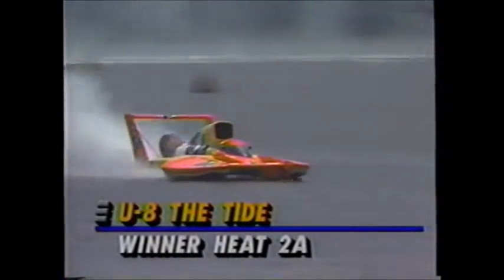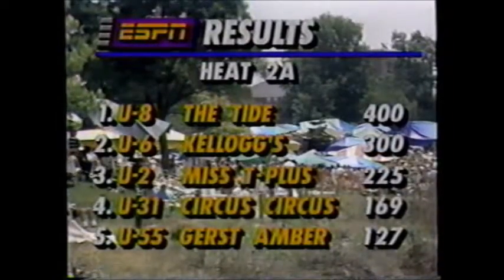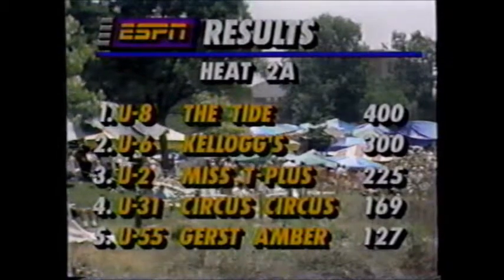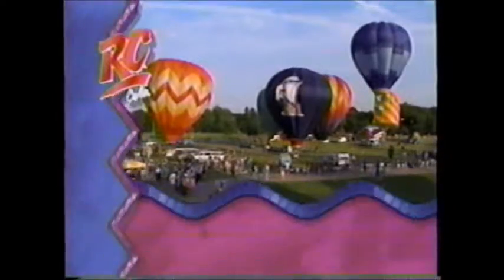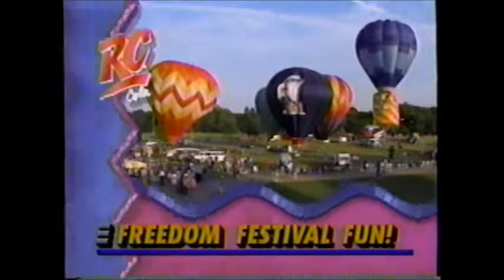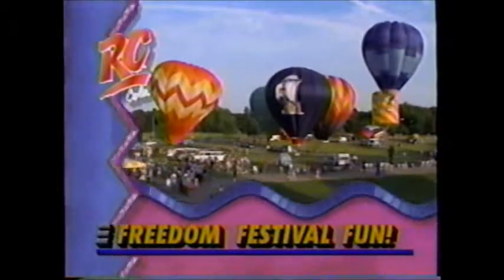And this boat is the quickest of them all in Heat 2A — the Tide boat. George Woods Jr. takes the win. That is going to make that crew happy. Kellogg's Frosted Flakes in second, Miss T-plus third, the Circus Circus in fourth, and Gerst Amber with Ken Muscatel finishes in fifth place. We'll be back to the Budweiser Thunder on the Ohio Freedom Festival right after this timeout. Jim Hendrick along with Dick Trippin here at Evansville, Indiana on the Ohio River.